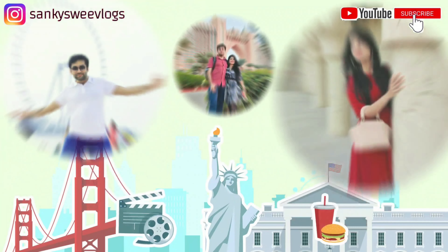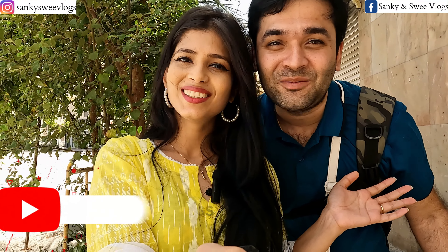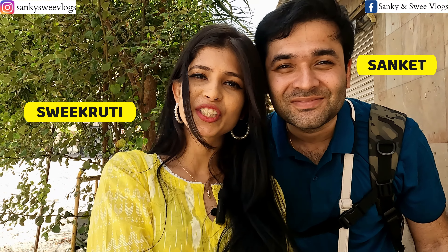Welcome to our Exploring Dubai series. Aaj hum aapko ghumayenge Old Dubai — yahaan ke famous souks ya markets, yahaan ka ek Hindu mandir, aabra ride jo ki sirf ek dirham ka hai, and a lot more. So keep watching this video till the very end to not miss out on any of these.